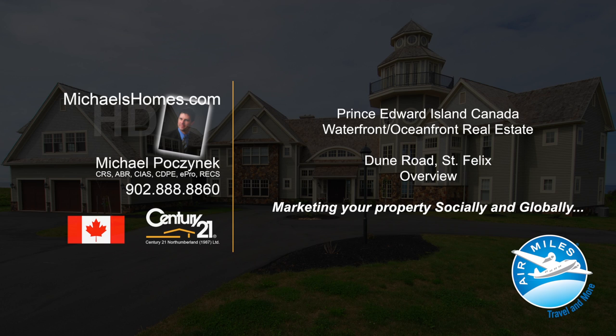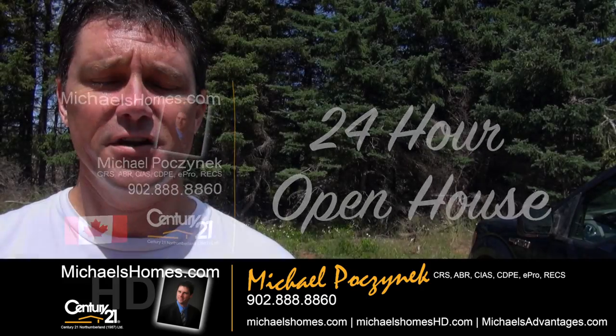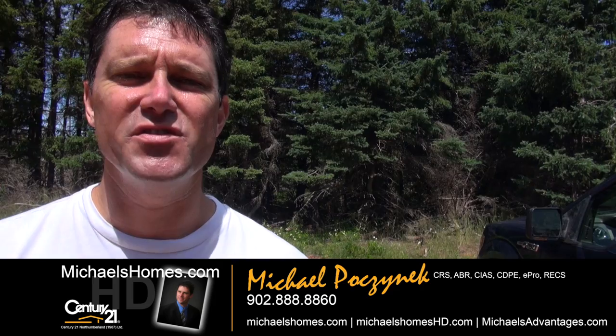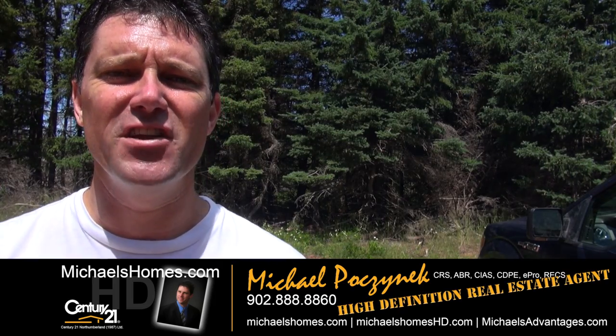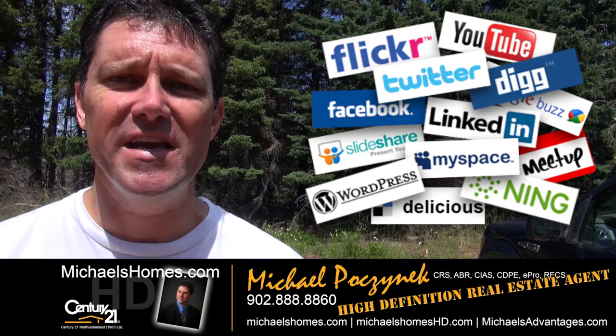Hello and welcome to Michael's Homes HD, Prince Edward Island's number one source for high-definition real estate video. Good day everyone. Michael Posnick, Century 21 Northumberland, your high-definition real estate agent. Marketing your properties socially and globally.